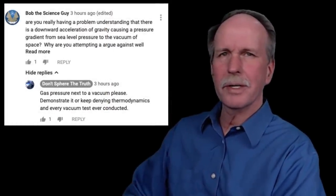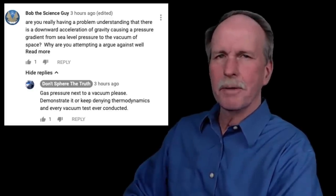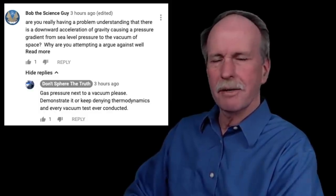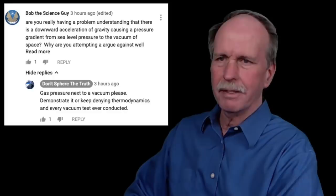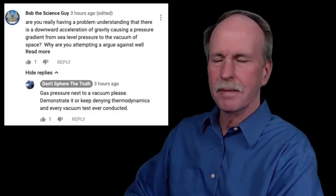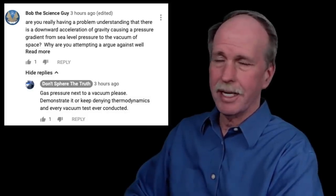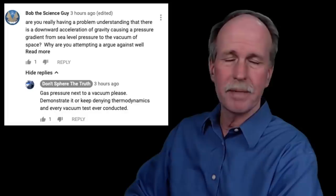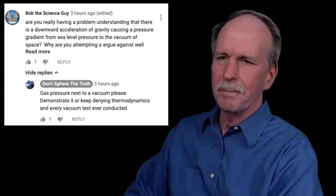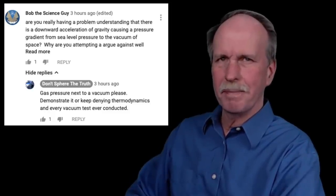After doing a quick scan of the video and realizing there wasn't anything there, I decided to put up a quick comment: 'Are you really having a problem understanding that there is a downward acceleration of gravity causing a pressure gradient from sea level to the vacuum of space?' We can measure this downward acceleration on any iPhone or iPad. That was my little opening troll statement because I knew he'd bite.